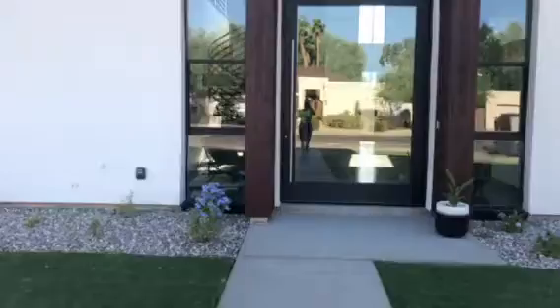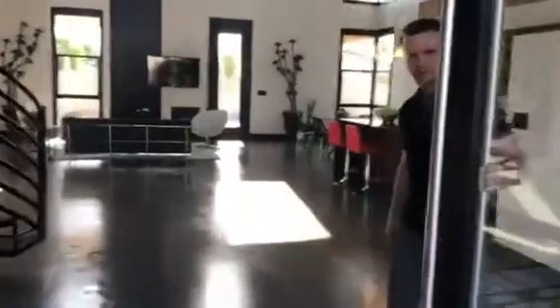Hey, I am here at an extremely contemporary build that has just been finished as of yesterday. It's just off Tatum, and actually the architect is going to open the door for us and I'll take you and have a look inside. Thank you. You're welcome.